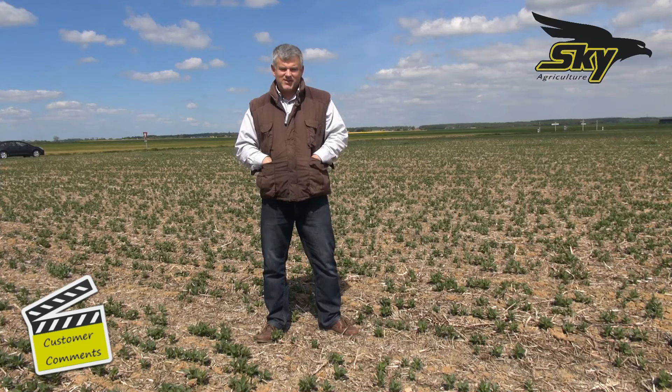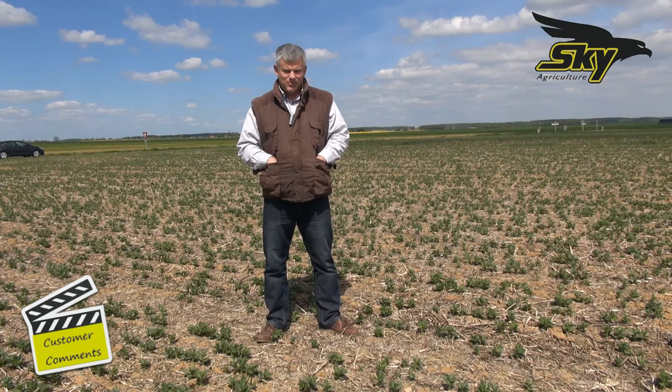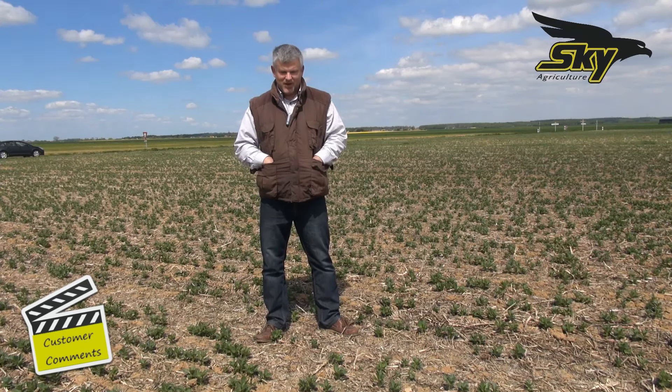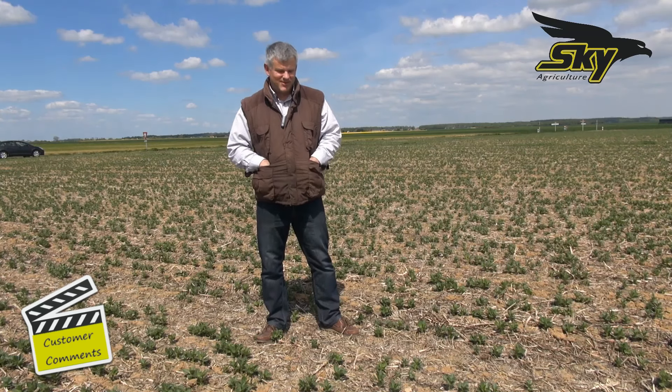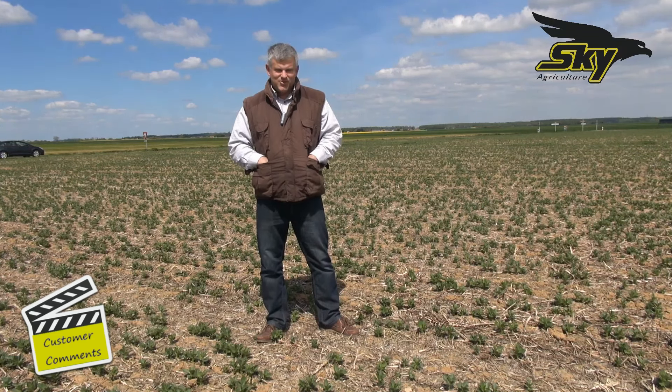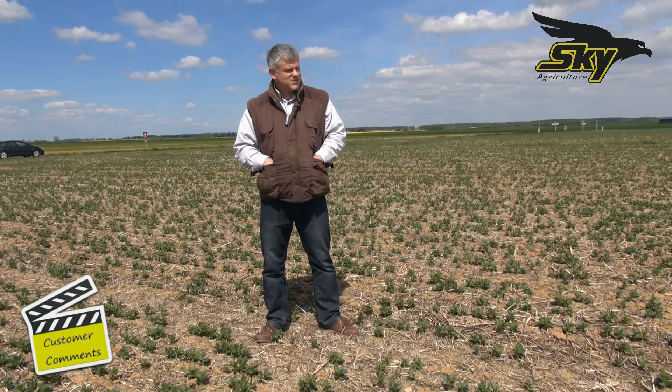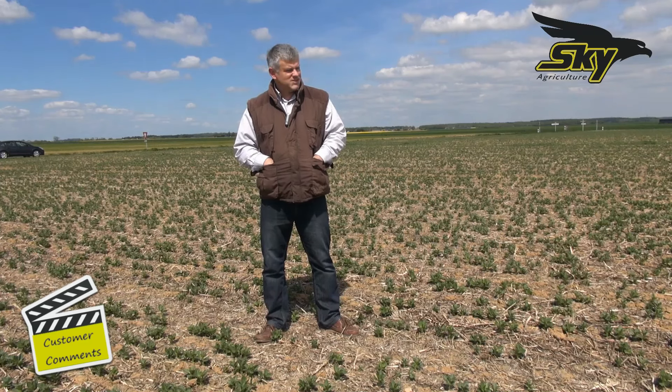Everything was well crushed. As you can see, most of the straw has been eaten by soil life. But obviously it's going in the right direction. But after a long time in conventional farming, it takes time to reinstall the natural soil life. The beans were drilled in March, and I'm quite satisfied with the result.